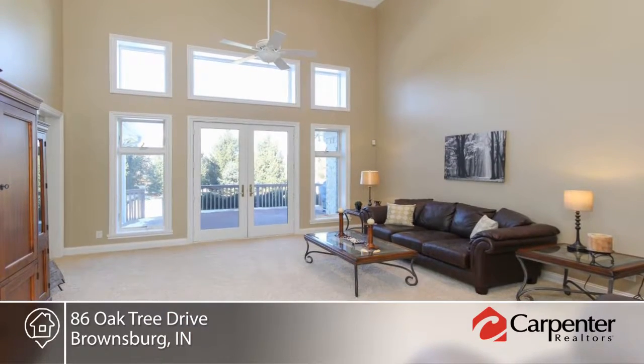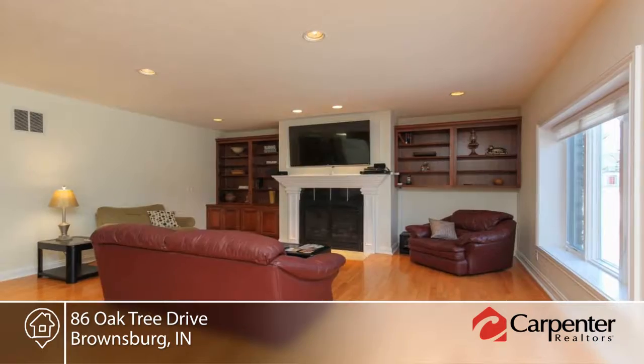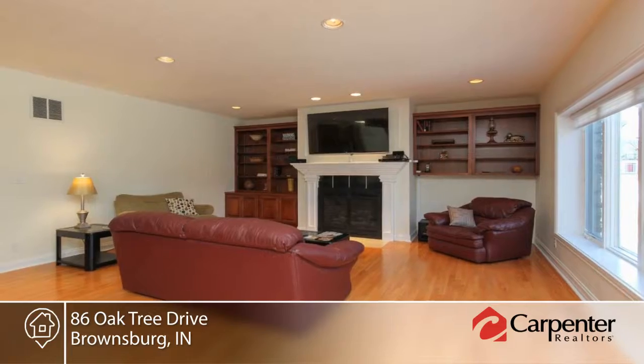A dramatic two-story entry leads you into the great room with a wall of windows and gourmet kitchen with high-end finishes. View the tree-lined backyard from the deck.